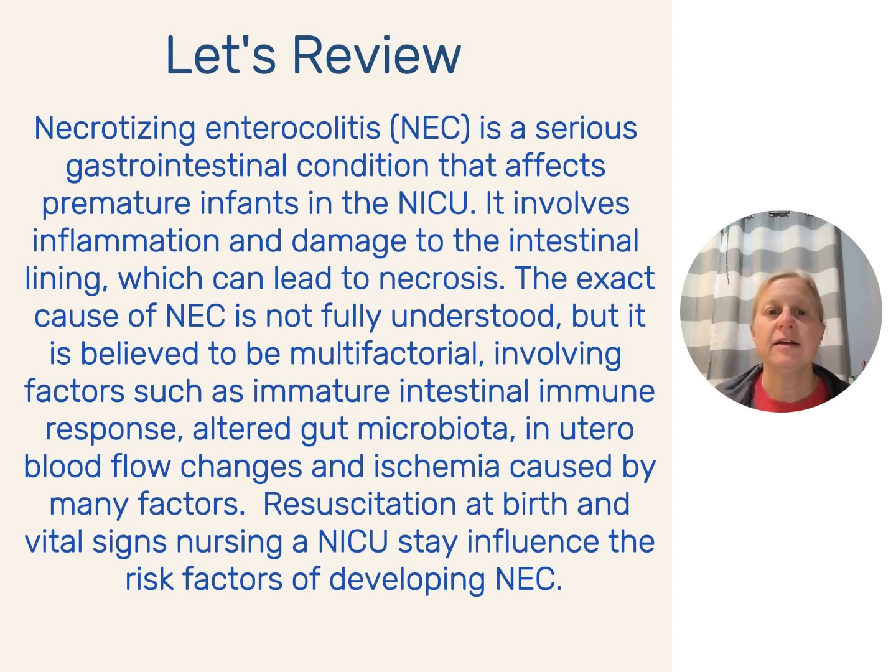When we think about NEC, we really think about this inflammatory process that damages the intestinal lining and can lead to necrosis — death of the intestines. We don't know exactly what causes it because if we knew the one or three things that cause NEC, we would stop doing them. It is multifactorial: immature immune response, altered gut microbiome, in utero blood flow changes, and ischemia caused at resuscitation or in the first few days of life.